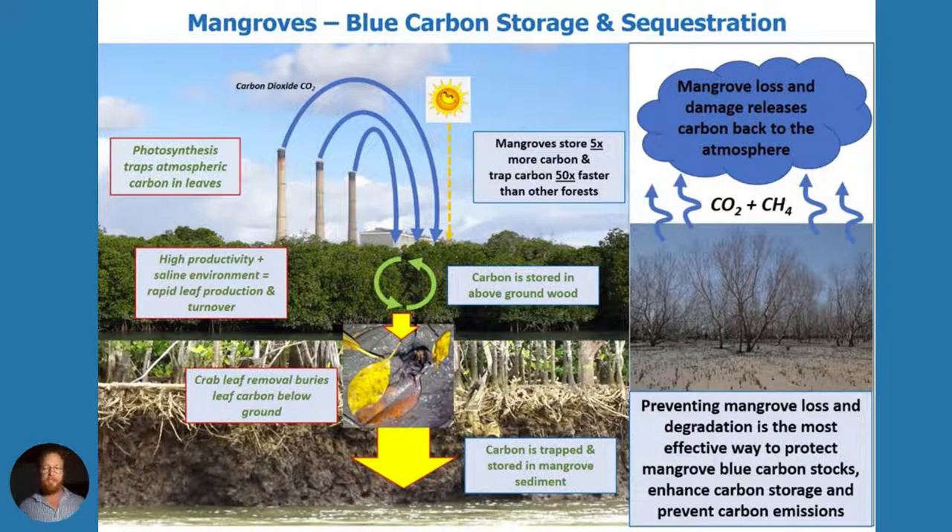Unfortunately, when mangroves die or become degraded or removed, that carbon is released back to the atmosphere, making mangroves a carbon source. So one of the most effective ways we can prevent carbon emissions and also trap carbon is by protecting mangroves and creating opportunities for mangrove restoration.